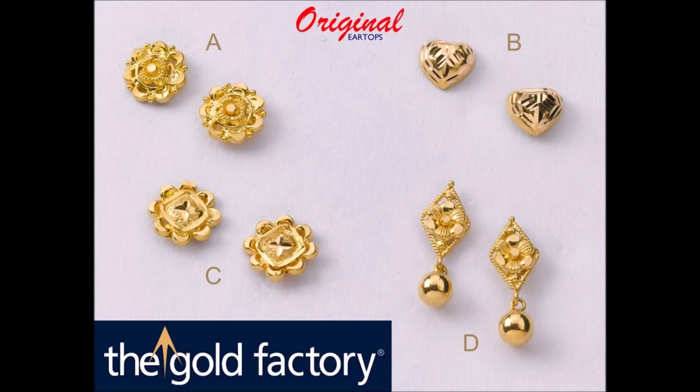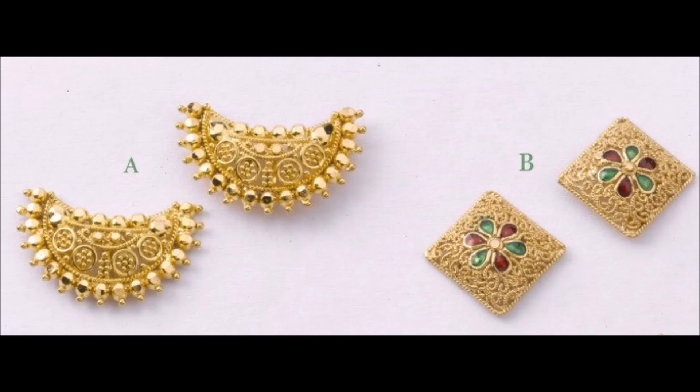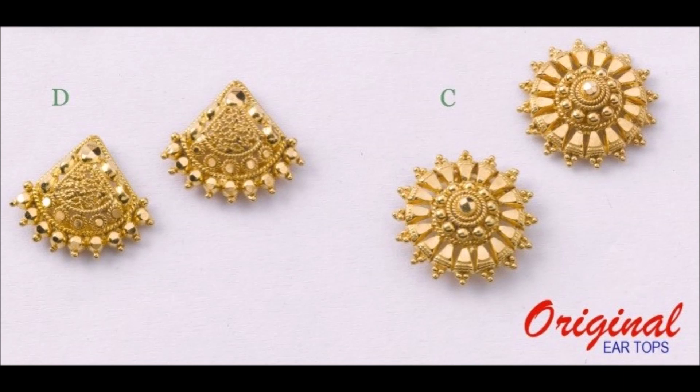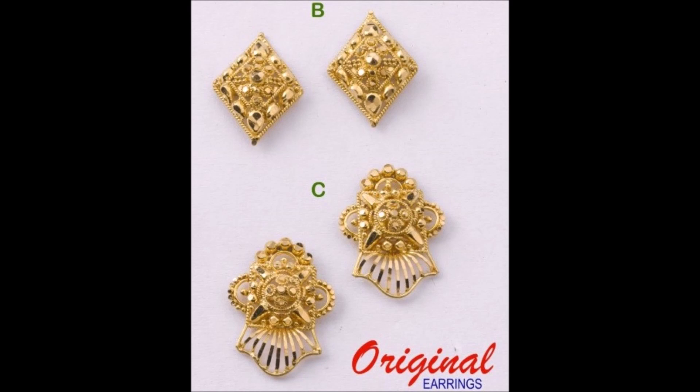They are of the kind that even though small, they are charming and attractive and they will make you stand out in a crowd. Each ear top is exemplary in its manufacturing and finish. These splendid little jewels are easy to wear and make you feel proud of yourself.